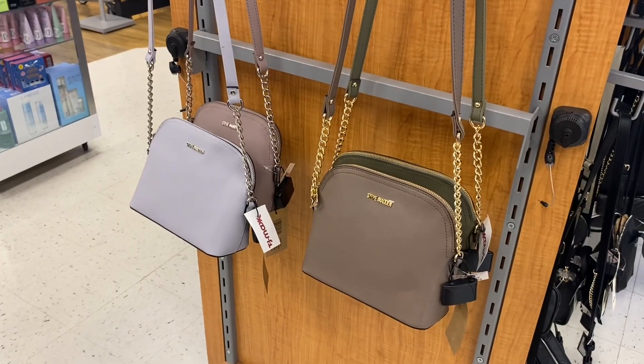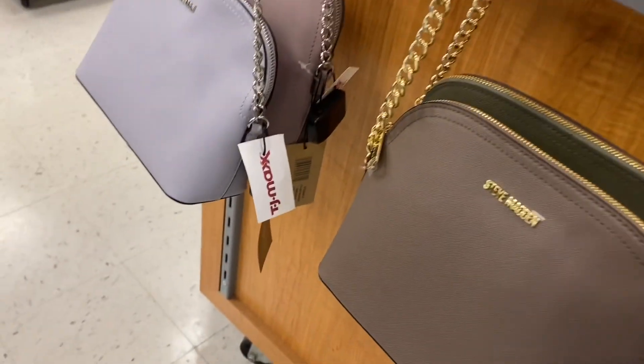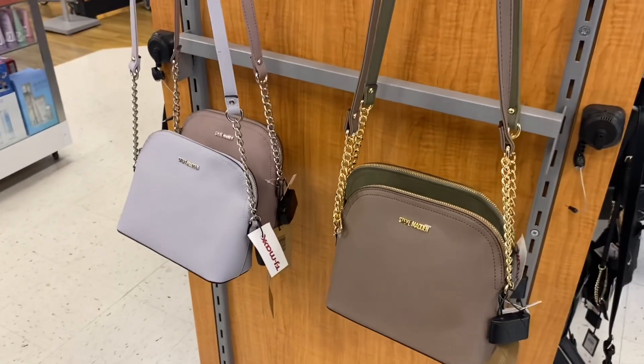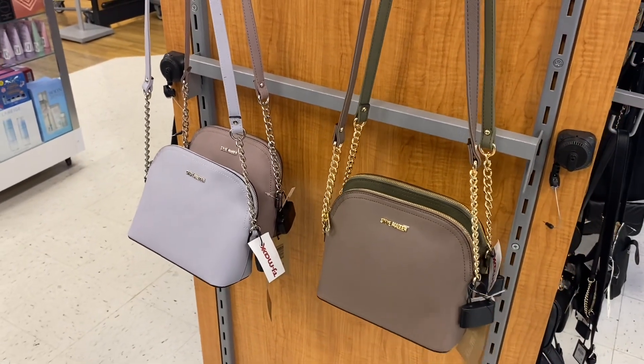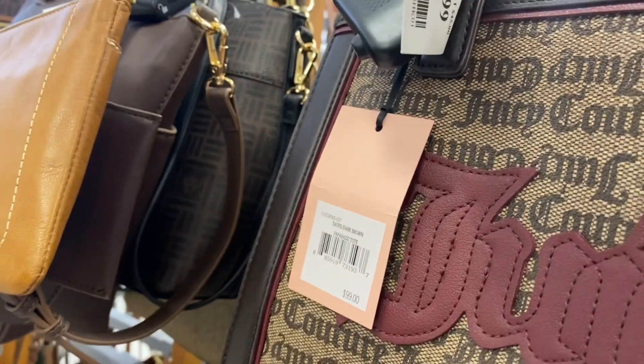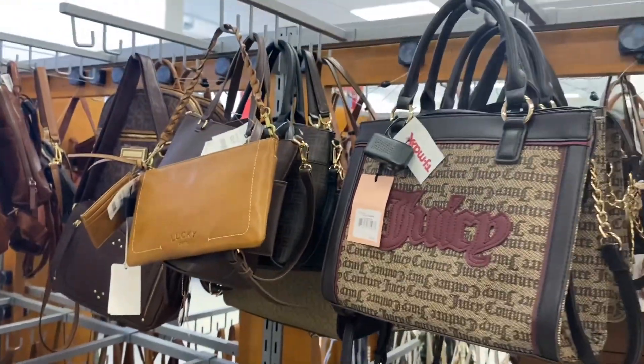They also have some more Steve Madden purses over here. I can't decide which one to get — I tried it on in the mirror but these are really cute and they're $24.99. Oh, this Juicy Couture purse is so cute with the maroon — it's $29.99, I like that one.